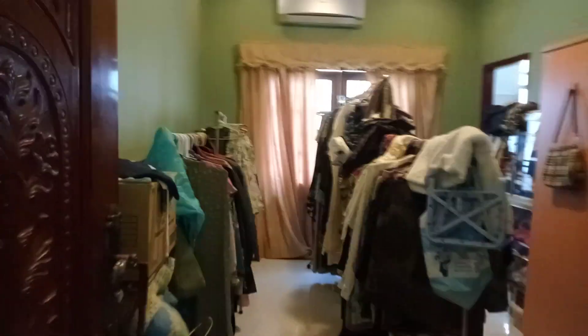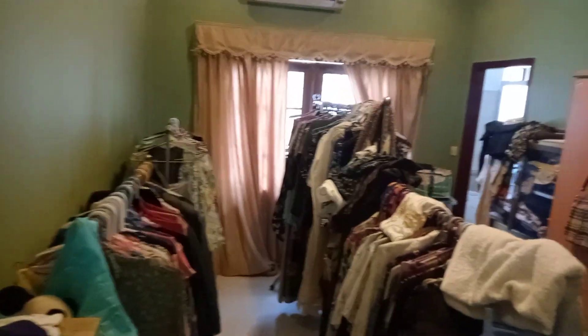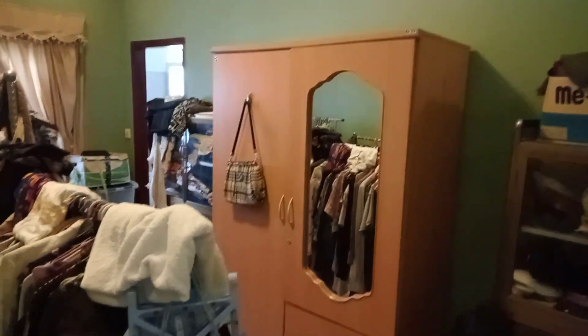This room I use for my closet, so I have all these racks of clothes and a wardrobe. There's another full bathroom right there, and another small balcony right there. There's definitely some sorting that needs to happen in here.